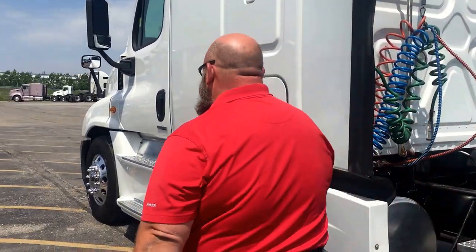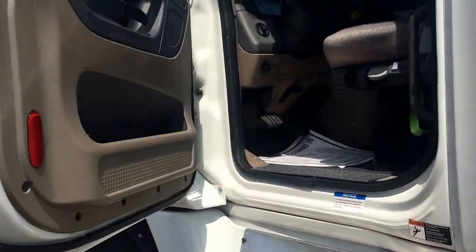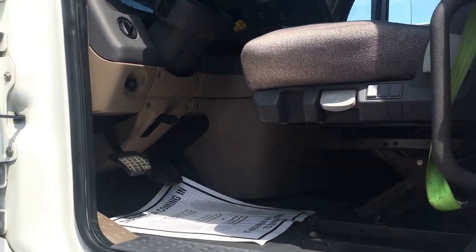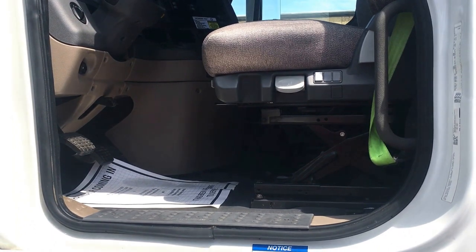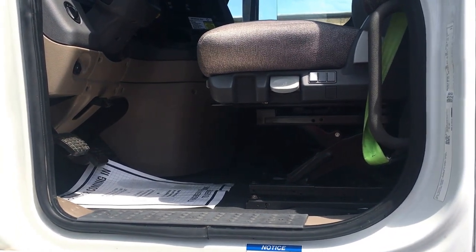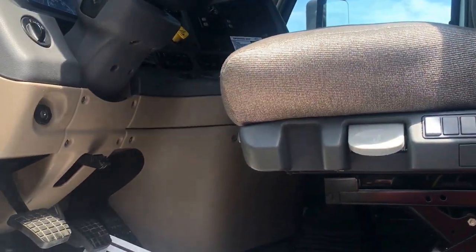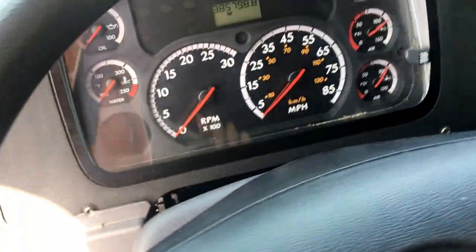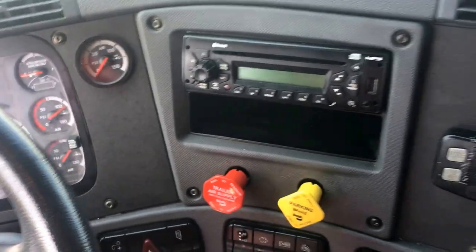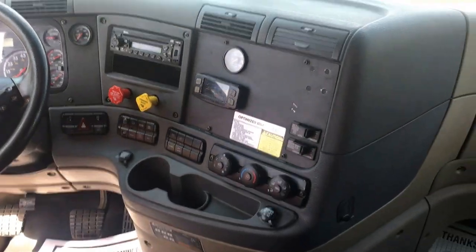Let's take a look inside. The thing I love about the Cascadia Evolution is what they call the ergonomics of it. You can reach any one of those gauges, anything from the radio to the air conditioner, anything you need without really having to take your eyes off the road. It's a big safety feature — whether it's you or one of your drivers, you don't want them taking their eyes off the road to turn the AC up or mess with the radio.